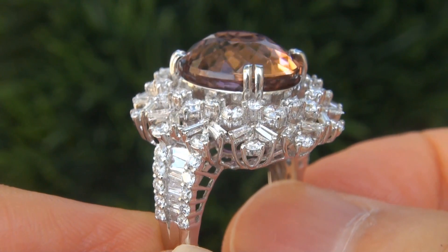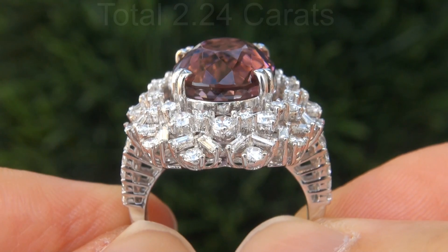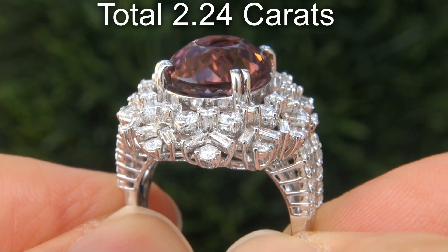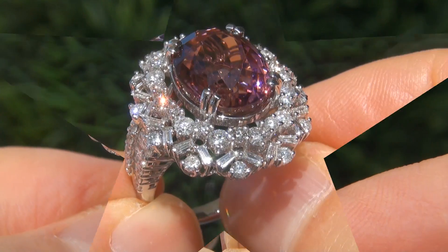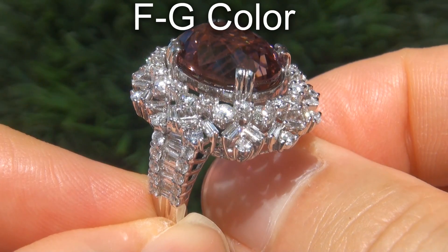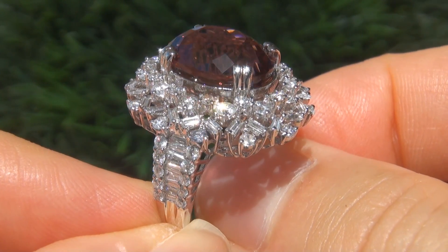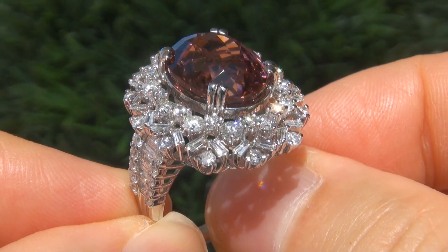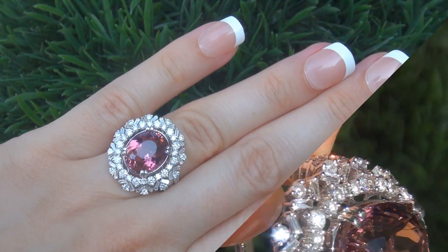There are also 96 big diamonds that total an additional 2.24 carats. These diamonds are all perfectly clear, graded at near flawless to eye clean, VVS1 to SI2 clarity, with colorless and near colorless F to G color, offering outstanding brilliance, flash, sparkle, and fire, as you can clearly see here in the video.